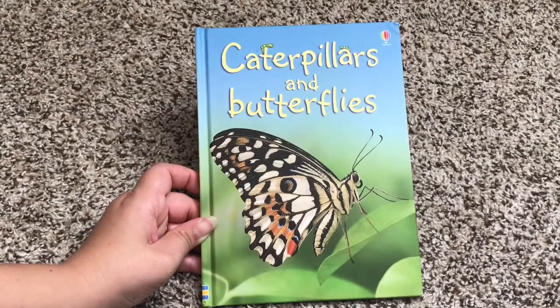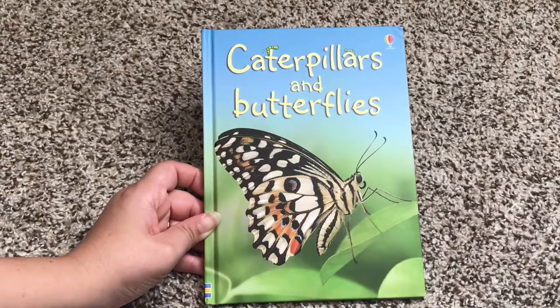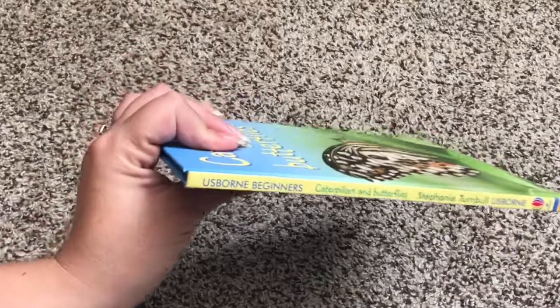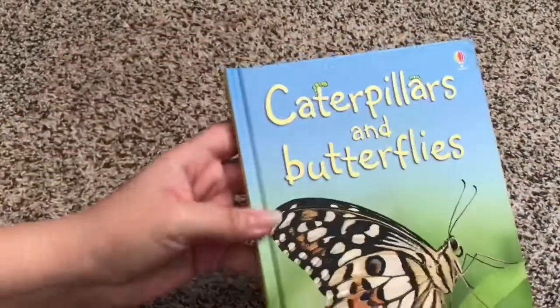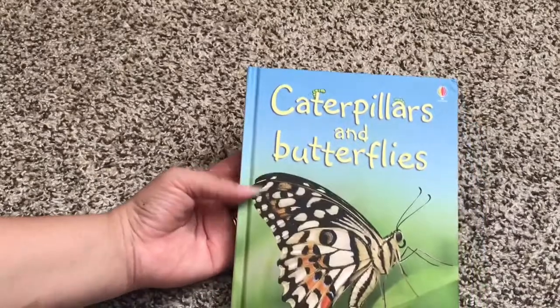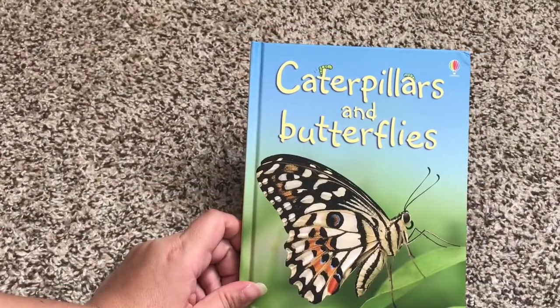Hi, welcome to Usborne Books with Laura. This is Caterpillars and Butterflies. It's one of many in Usborne Beginners series. There are about 50 books in the Beginner Books series, so if you like the look of this one, there is probably one that matches your child's interests.